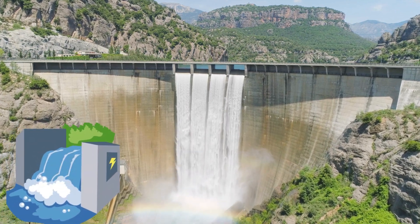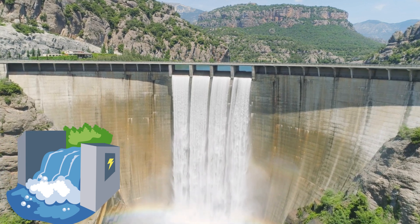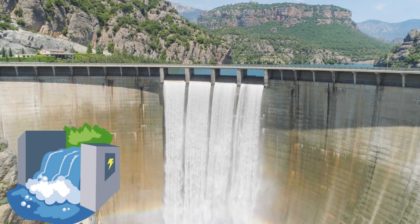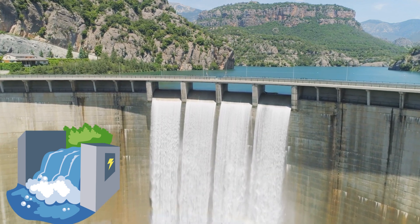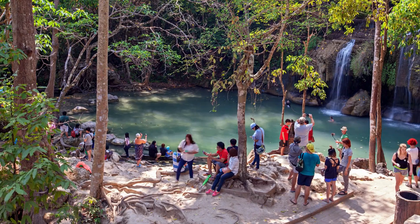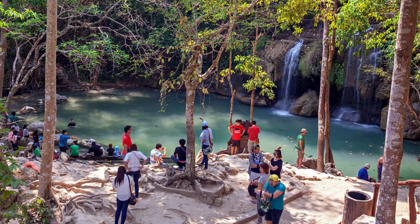Humans tap this energy. Norway generates 71% of its electricity from waterfalls. But dams silence falls — China's Three Gorges Dam drowned hundreds of cascades. Tourism thrives; Niagara attracts 30 million visitors yearly, but diverting water for power shrinks the falls. In dry seasons, sections run dry.